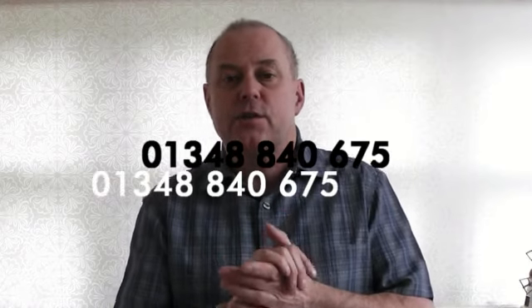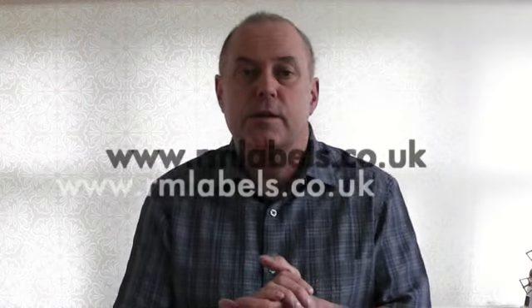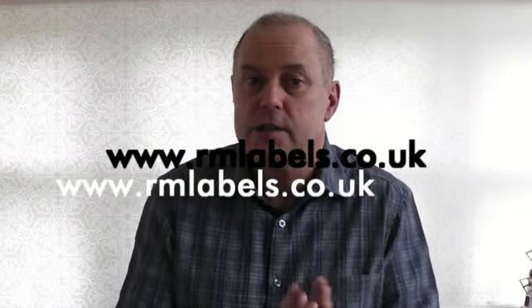So whatever you need, please give us a call on 01348 840 675 or visit our website at www.rmlabels.co.uk. Thank you.